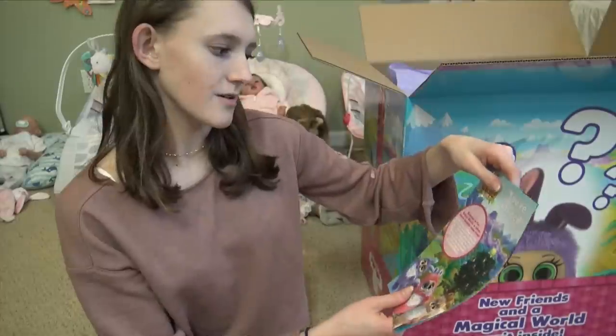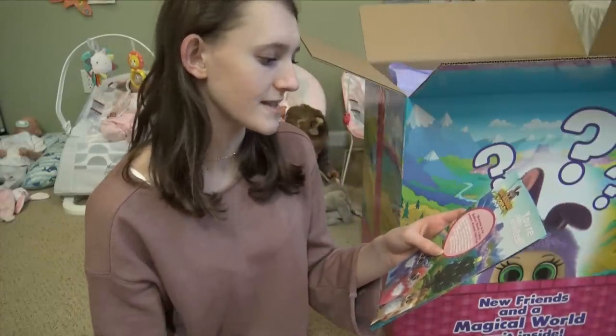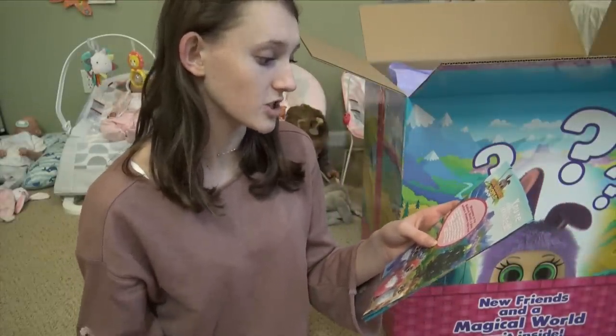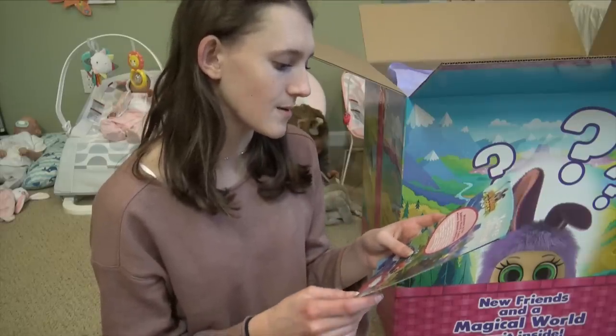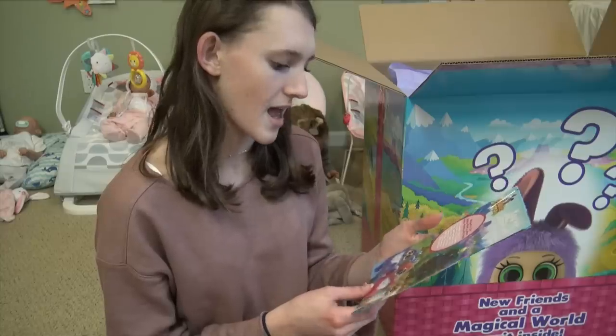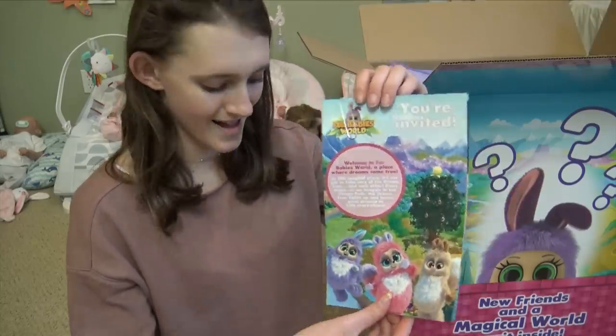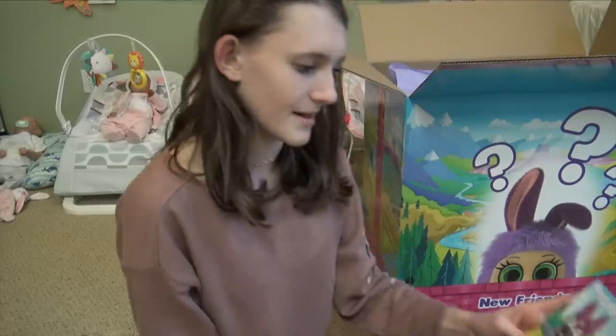Look at how cute they are! 'You're invited. Welcome to Fur Babies World, a place where dreams come true. In this magical place, it's our job to take care of the dream tree and each other. Each night, as we snuggle in our sleepy pods, the dream tree lights up and sends good dreams to kids everywhere.' This is so cute - it's like a little story. Meet the Fur Babies.